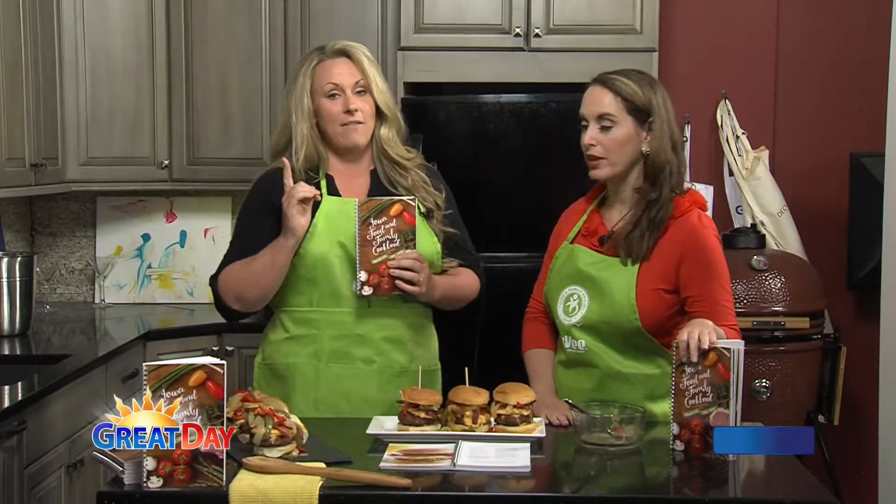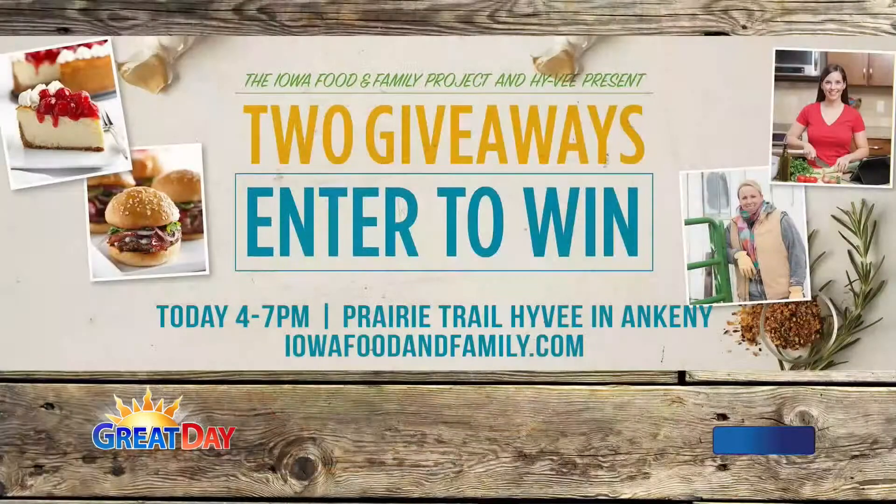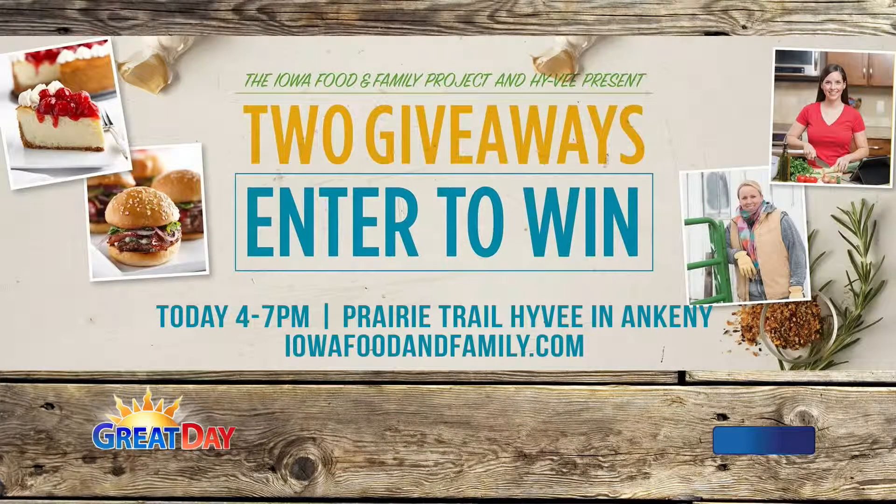You can get one of these cookbooks at our event at the Ankeny Prairie Trail Hy-Vee on June 8th. We're having a recipe refresh event. You can sign up on the Iowa Food and Family Project Facebook page. Kristen Porter and I will be there signing books. You can enter a recipe that the Hy-Vee dieticians will actually refresh and make maybe a little healthier — some substitutions to get a better end product. There will be samples. And it's a free cookbook.